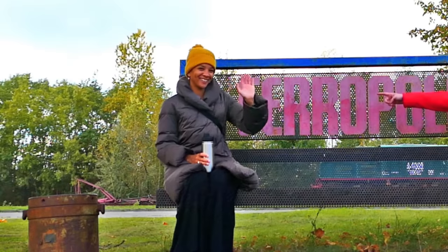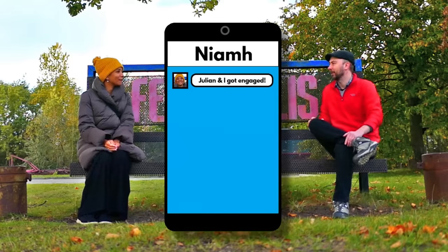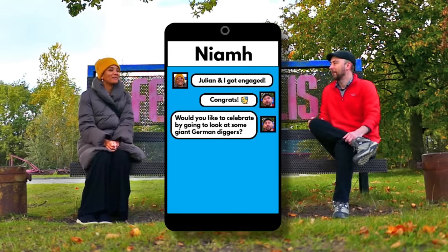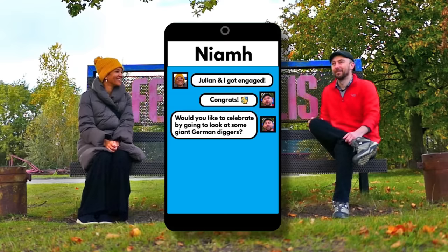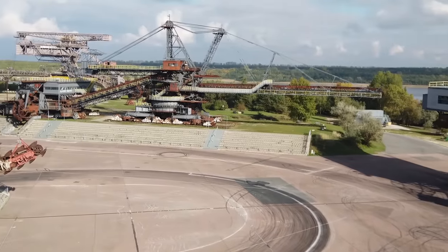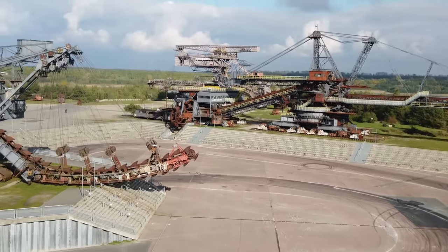Niamh's here too. Niamh just got engaged to her boyfriend Julian, so I asked if she would like to celebrate that by going to see some enormous excavators. And maybe she's on a roll at the moment, but she said yes. So today we're going to be taking a closer look at these utterly ludicrous machines.